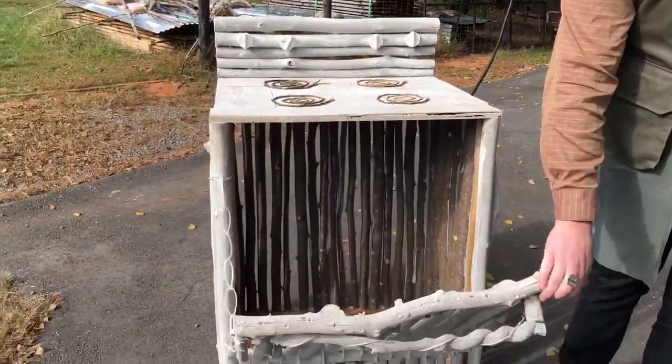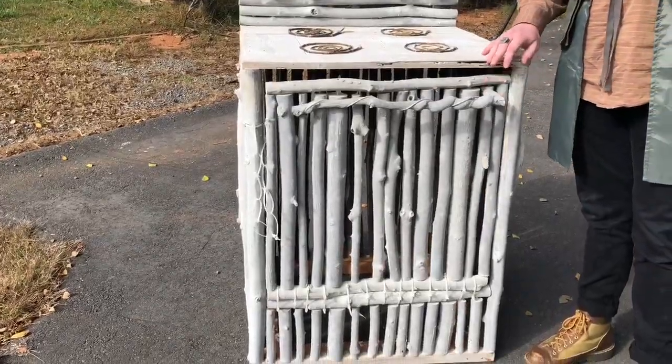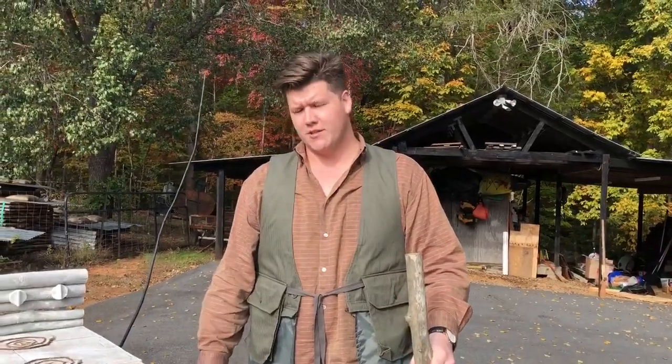It opens up as well, but it doesn't get hot. And this here is a broom that I've built as well, made of the same tree species as the stove.